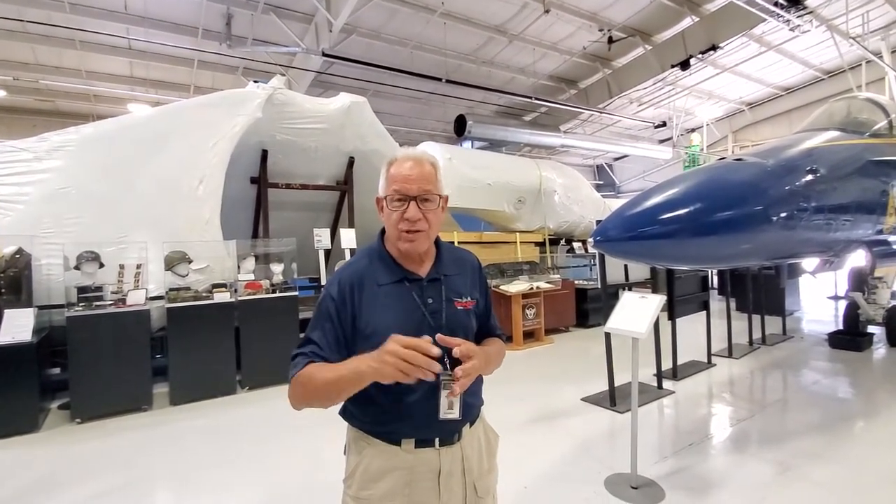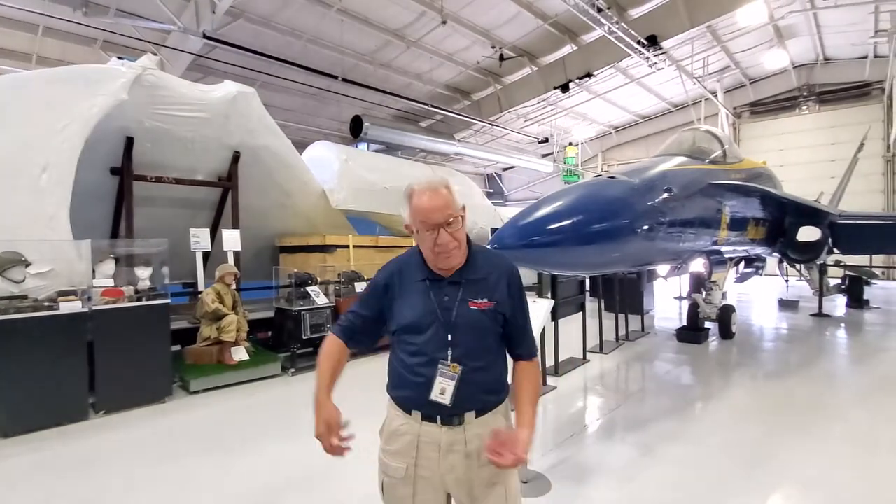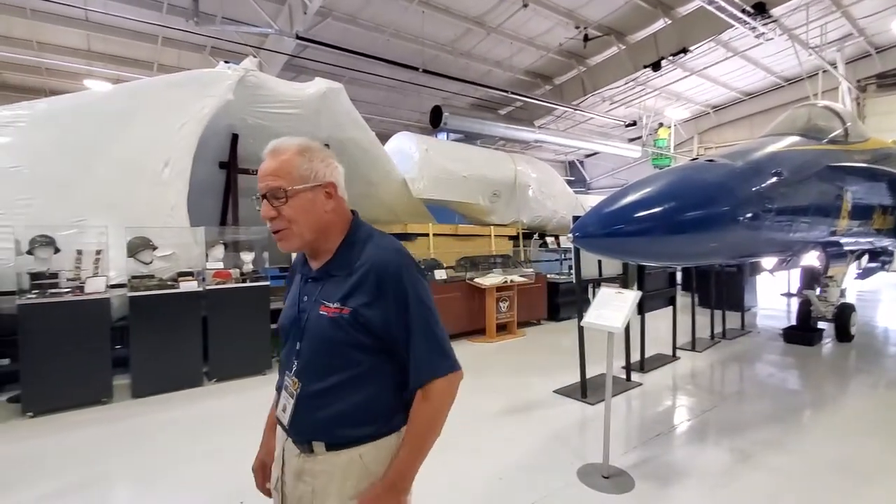Two of our guys working on the B-52 restoration actually crew-chiefed on that plane in Vietnam — that's their baby. I hope to keep you flying in Vietnam. It was part of the SALT treaty we signed with the Russians — they knew where that plane was. If we had moved it back in the 90s, we would have had to tell the Russians. Now the treaty's expired.